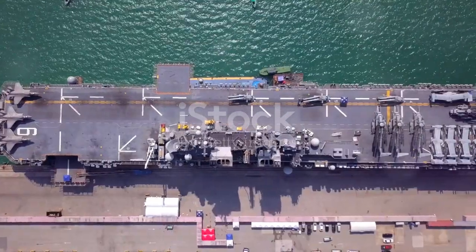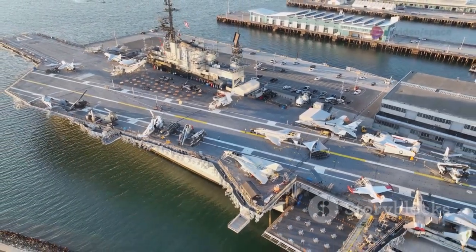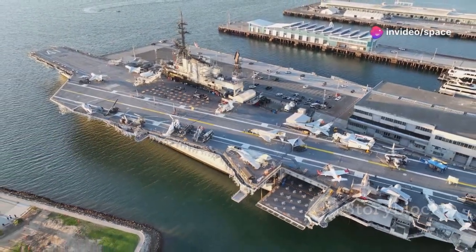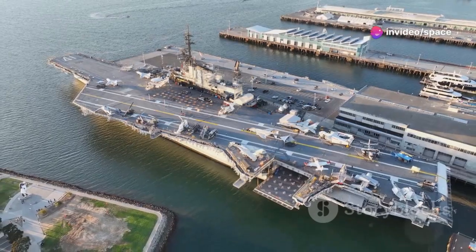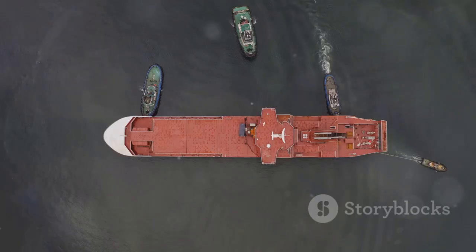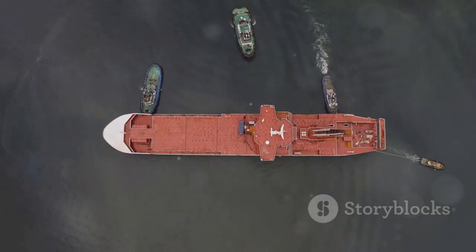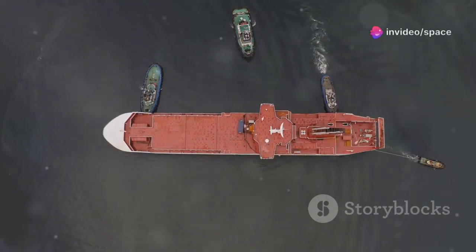The flight deck is a sprawling four acres of steel. Imagine an entire neighborhood block, but on the open ocean, bustling with activity as jets and helicopters prepare for takeoff and landing. Seeing one in person, you can't help but wonder how something that big can even float, let alone stay upright. Next to a tugboat or a person, the scale is almost surreal.